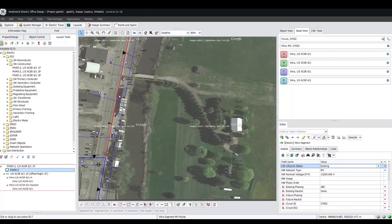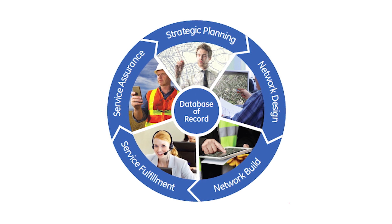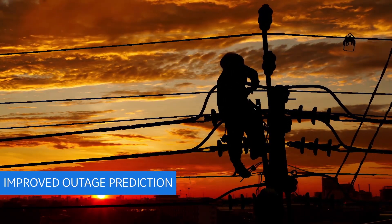GE's Small World Electric Office aggregates views of multiple assets to optimize performance, improve availability, and reduce maintenance and inventory carrying costs. With easy access to historical service and operational data, utilities can better predict outages and target and expedite troubleshooting and repairs.